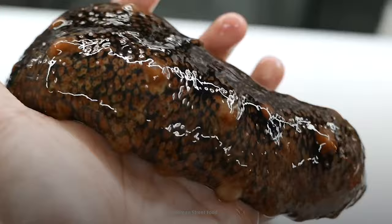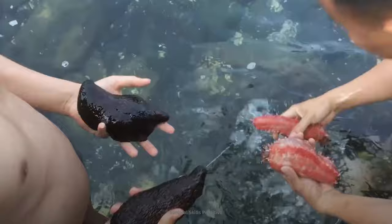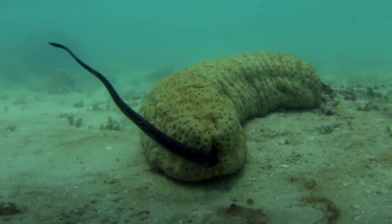Check out this plump, squishy sea creature. It's called a sea cucumber. And while it may just look like a harmless slug, it has a unique, albeit gross, defense mechanism. Do you know what's coming out of this sea cucumber? Is it A, its bones, B, its guts, or C, its hidden tentacles? Stick around to find out the answer later.